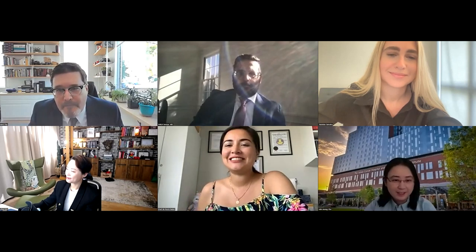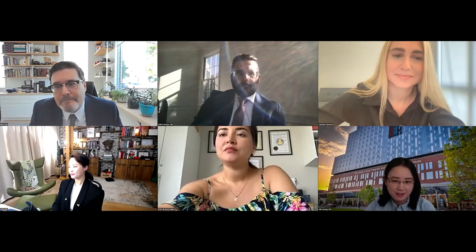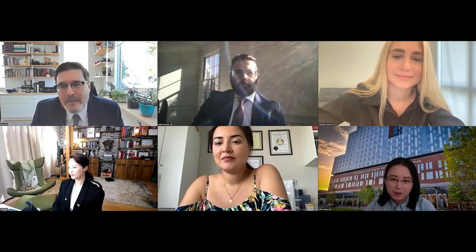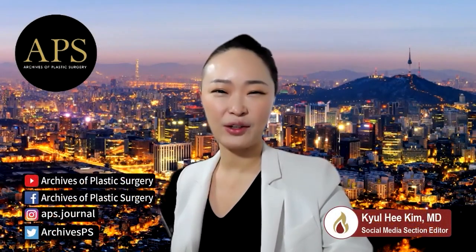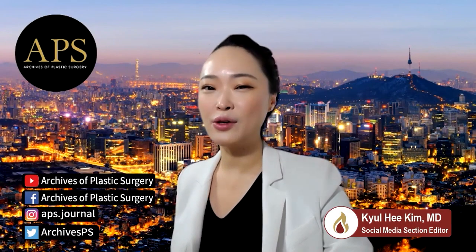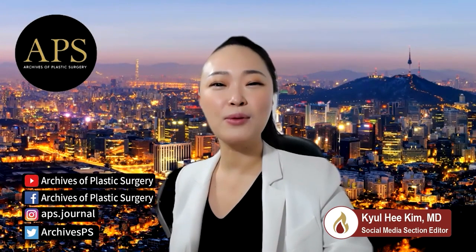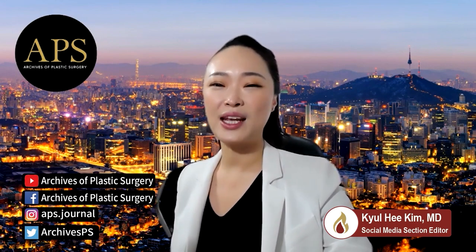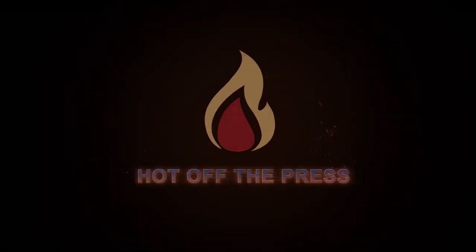Thank you so much. Thank you everyone. I congratulate Dr. Ray and Yasmina for fantastic work, and thank you again for sharing your experience with us. Thank you everyone for joining us for this webinar. Be sure to tune in for other articles we'll be discussing on future Heart of the Press. You can also connect to the Global Plastic Surgery Society through our YouTube channel, Facebook, Instagram, and Twitter. We are looking forward to meeting you on our APS social media. Let's be social — we'll see you next time.